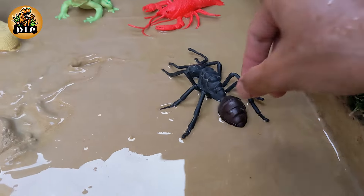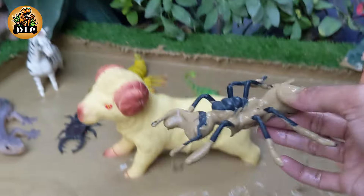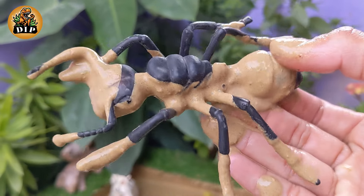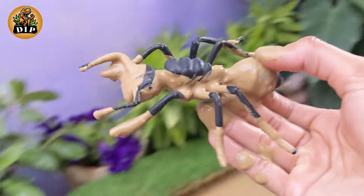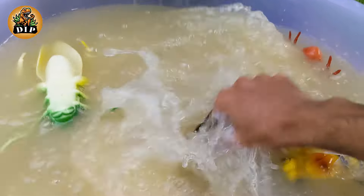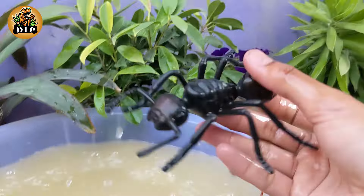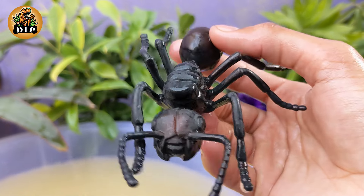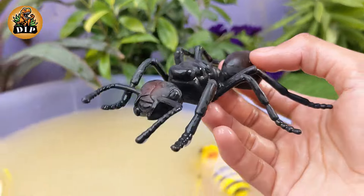Exploring the Remarkable World of Ants. Ants are highly social insects that live in colonies. Each colony typically consists of a queen, male ants and worker ants. There are over 12,000 known species of ants and they can be found on every continent except Antarctica.